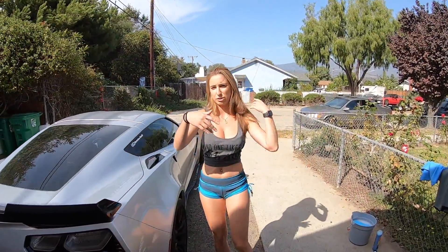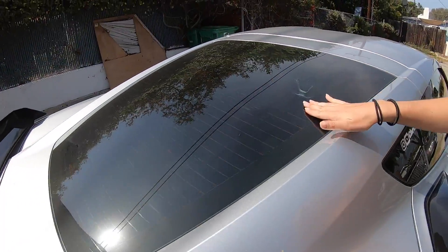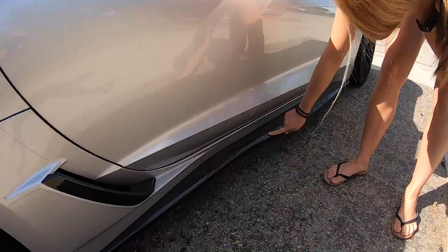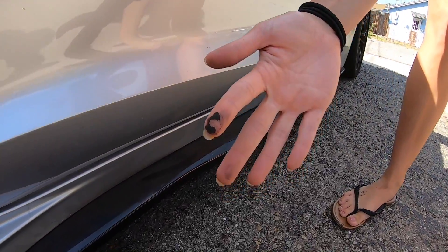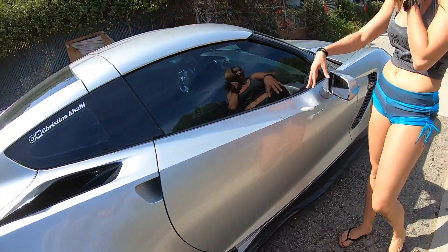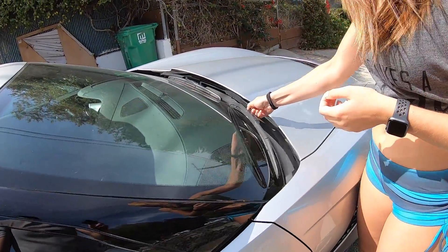So I just want to show you guys — it is dirty. We've got poop stains here and everywhere. This is all dusty, especially down here. That's from driving it back from Riverside. We have a bunch of poop stains here and the windshield. It's pretty bad and we need to clean her up.